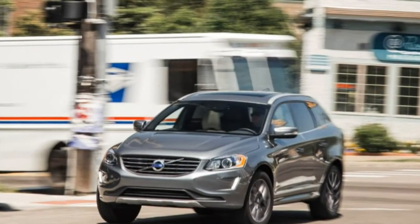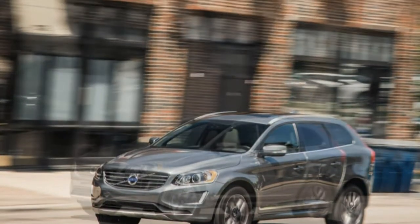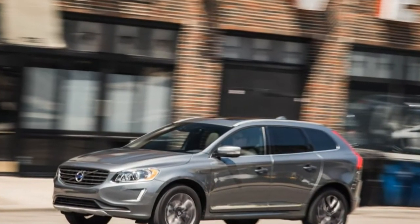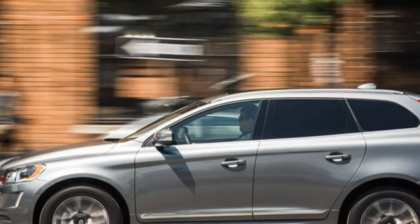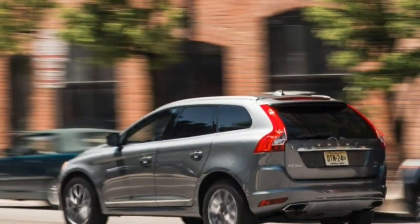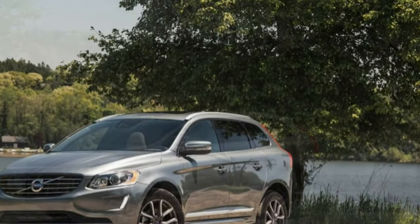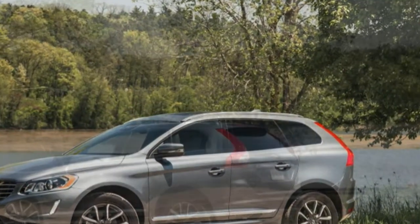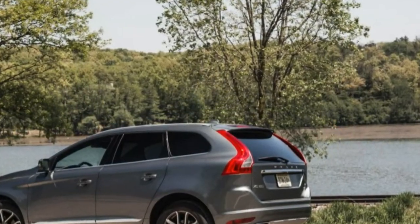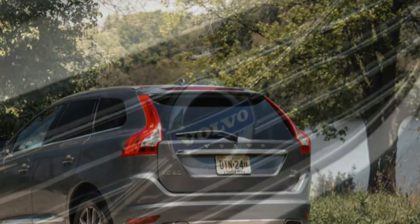Volvo's XC60 crossover, which debuted as a 2010 model and was last updated for 2014, is a competent and sophisticated luxury vehicle when viewed in isolation. But park one next to the brand's excellent new XC90 SUV, and its grey hairs immediately become apparent — an observation made in our review of a front-wheel drive 2015 T6 model with Volvo's then-new Drive-E gasoline four-cylinder.